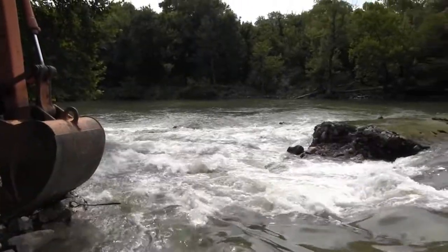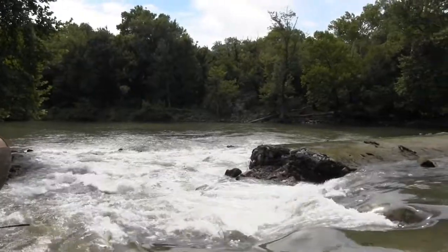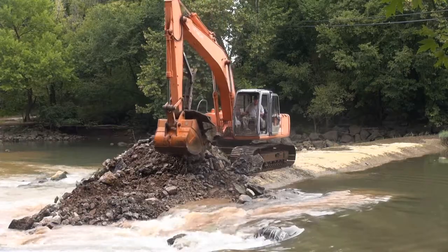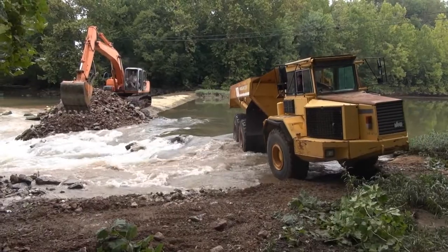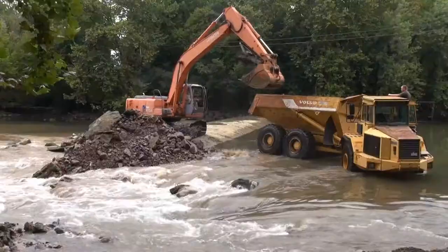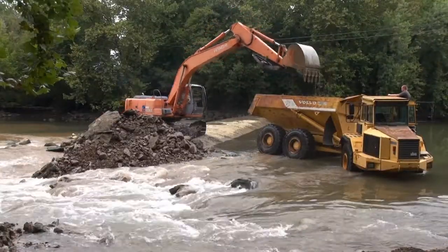Work crews notched the dam July 31 to lower the water impounded upstream, then began removing the structure August 1. The construction crew is peeling back the concrete cap and hauling it off along with the gabion baskets with rocks underneath the structure. Some of the material will be reused to build up eroded areas near the site.